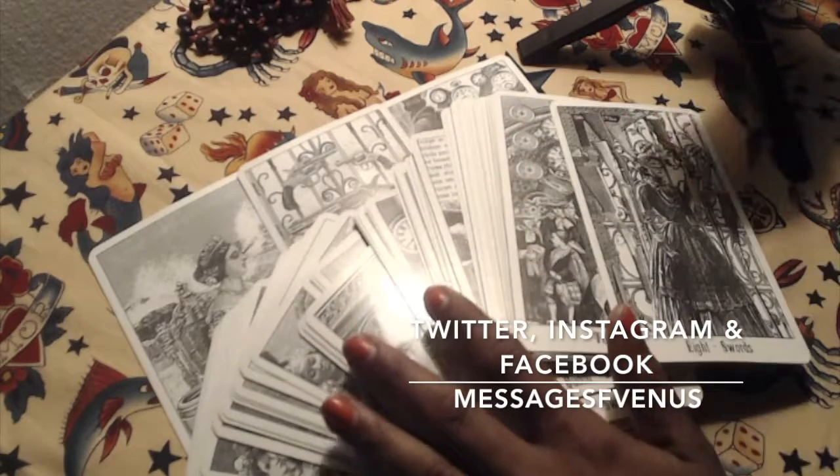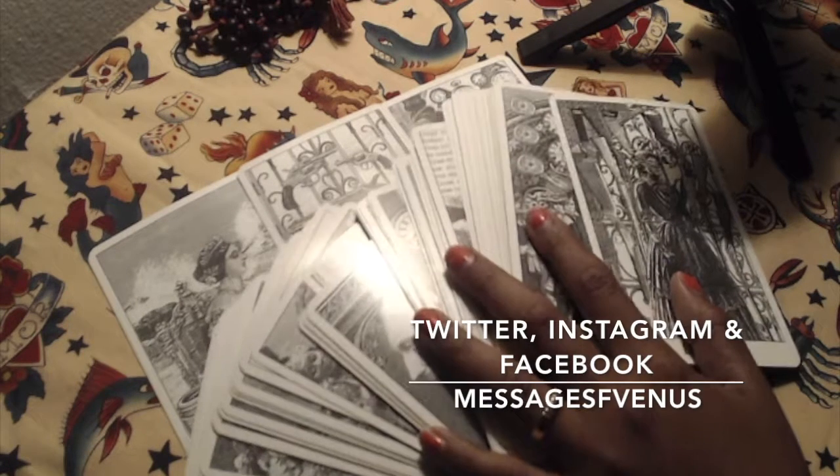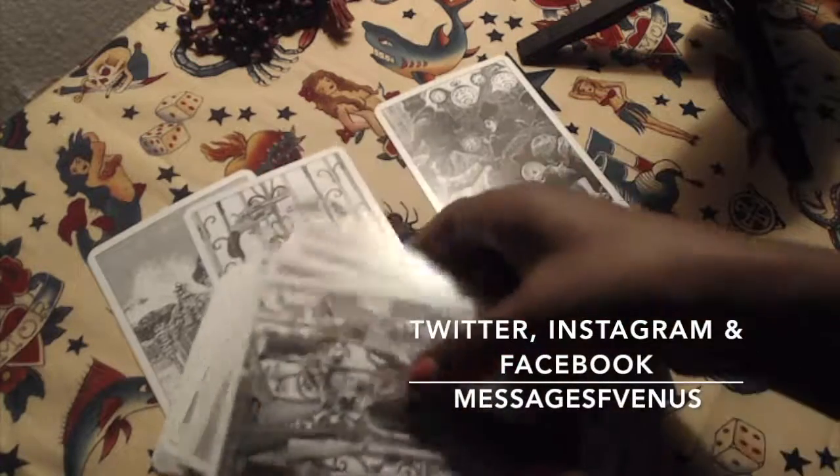I hope you guys enjoyed this review. Please check out my first impressions on Instagram, and make sure you like, share, comment, and subscribe. I'll see you in the next video!